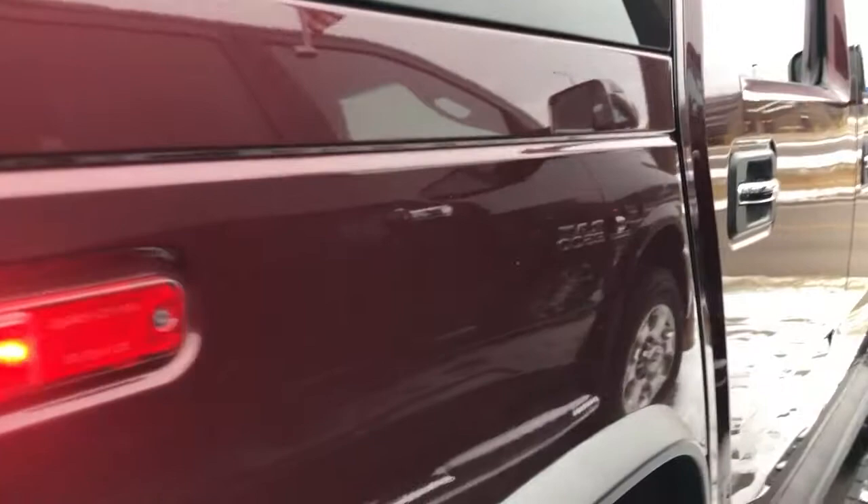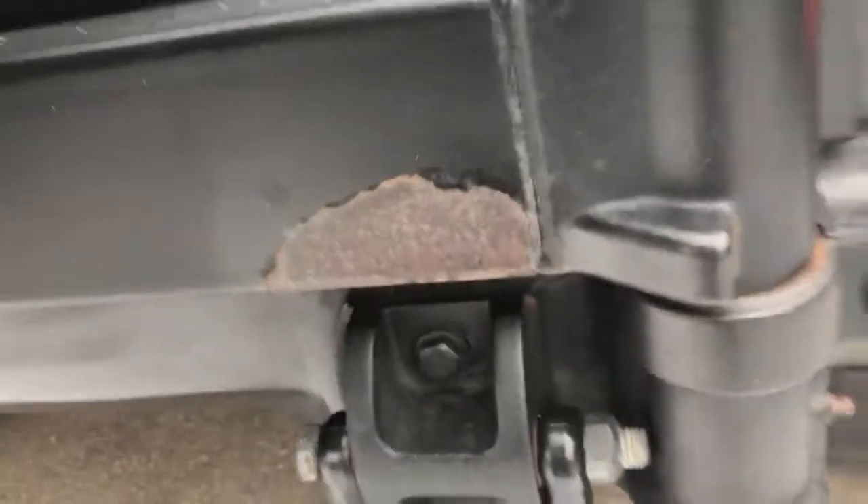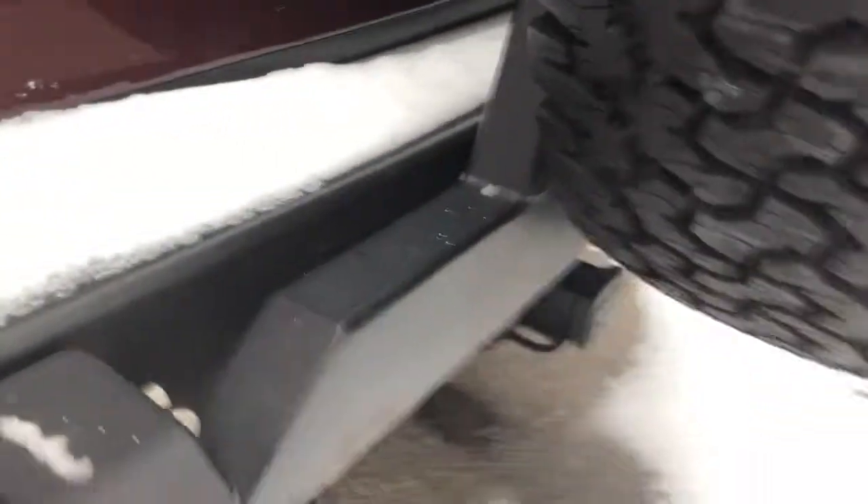So clean you can see the reflection. Very well cared for vehicle. Tires are really good on it. Just a little bit of rust starting on the metal exterior surfaces — I don't see any on the paint itself. No big gouges, no scratches. Very well cared for.